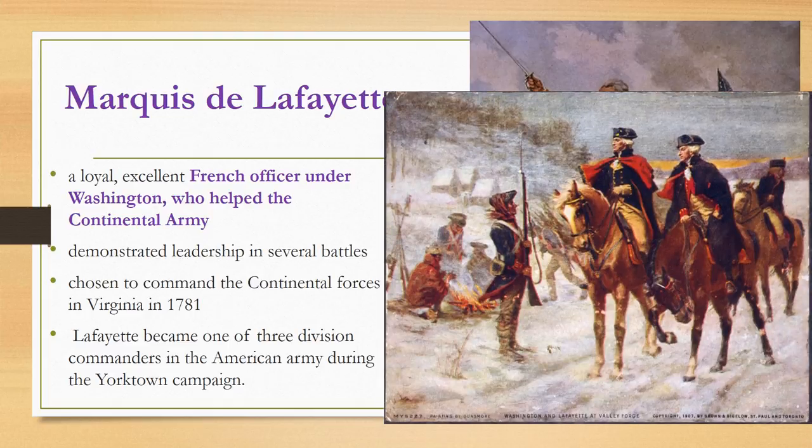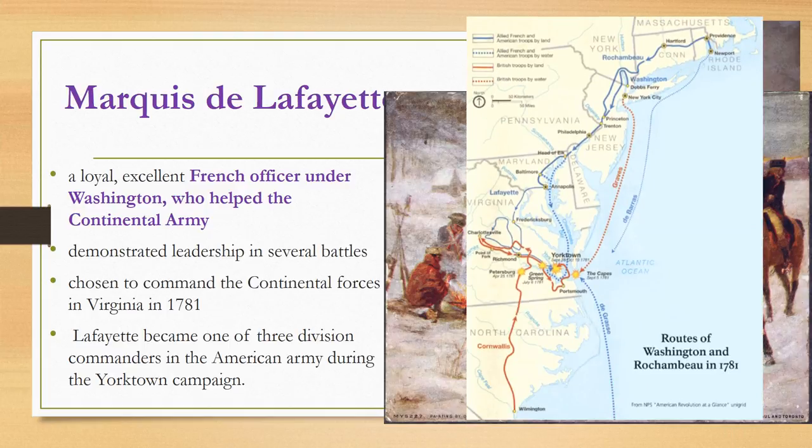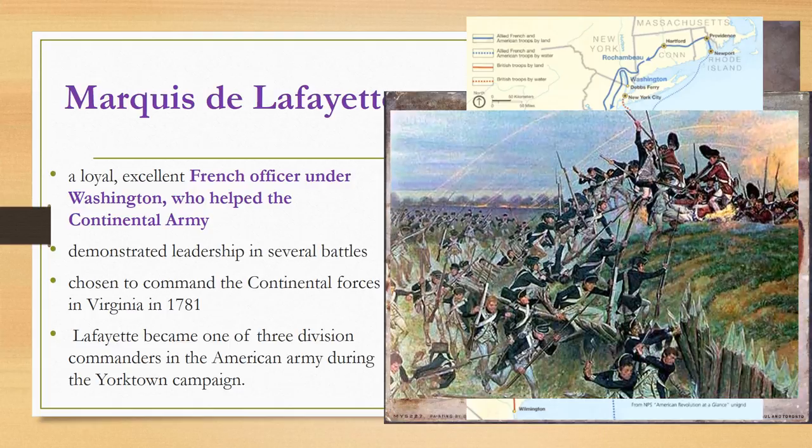Lafayette was chosen by Washington to command the Continental Forces in Virginia in 1781. He became one of the three division commanders in the American Army during the Yorktown campaign, which is significant since this was the last major battle of the war — the one in which the British finally surrendered.